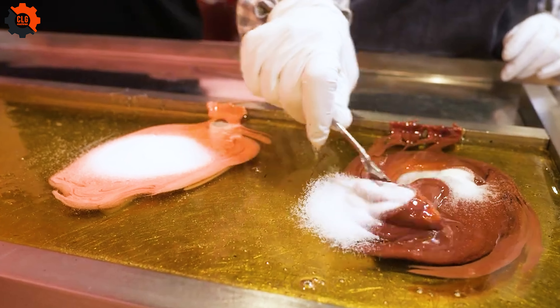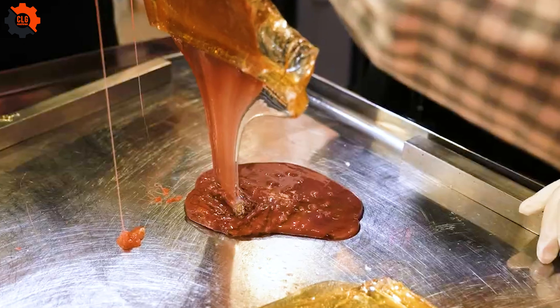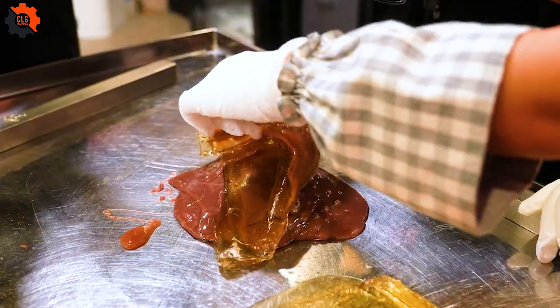There's a unique charm to watching candy being made by hand, a scene as mesmerizing as an artist painting a masterpiece. In a world where the buzz of food industry machines often drowns out the old rhythms of artisan craftsmanship, these traditional candy makers hold their ground, creating sweet wonders that captivate both the eye and the palate.